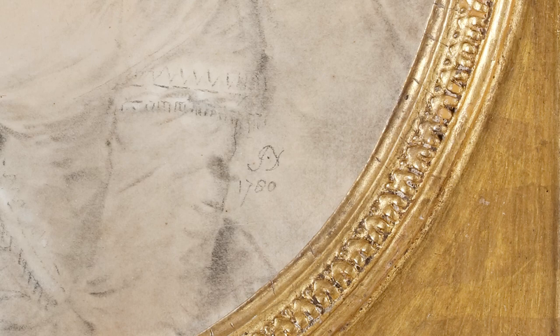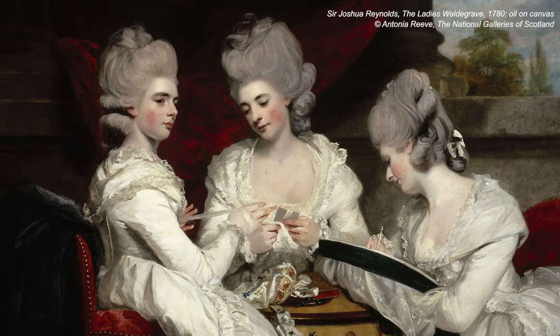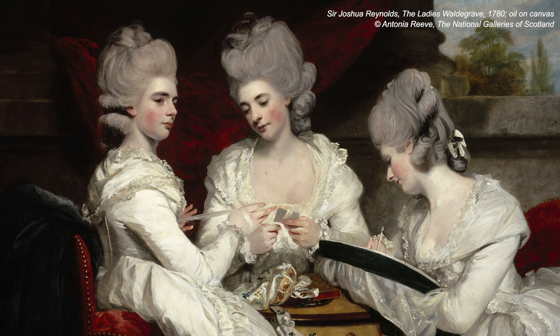These first two portraits, clearly dated 1780, would have been completed within about a year of Downman setting up as a successful portraitist in London. They represent two of the Waldegrave sisters, the daughters of Earl Waldegrave. These two sisters were the grand nieces of Horace Walpole, who commissioned, with their third sister, a wonderful large oil painting from Sir Joshua Reynolds in the same year, 1780.